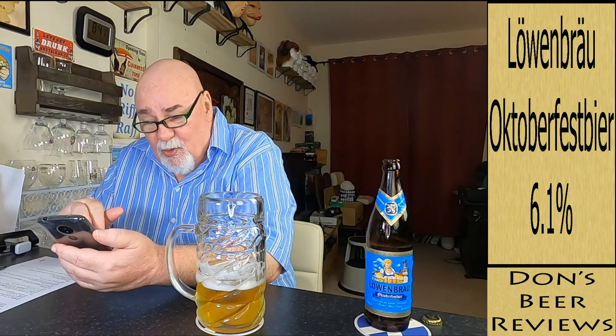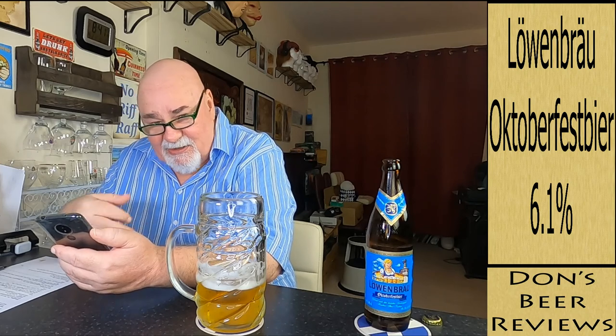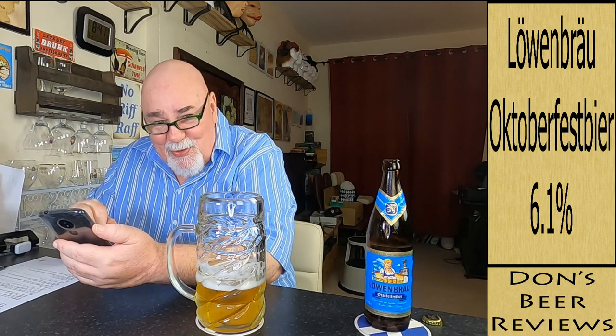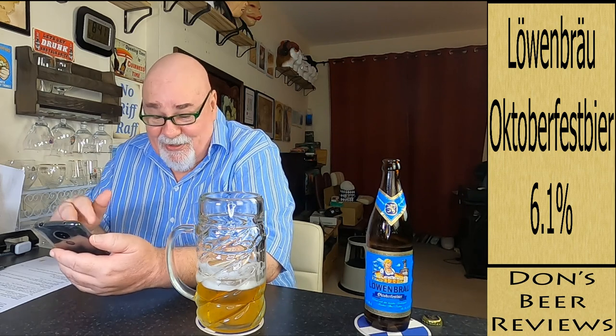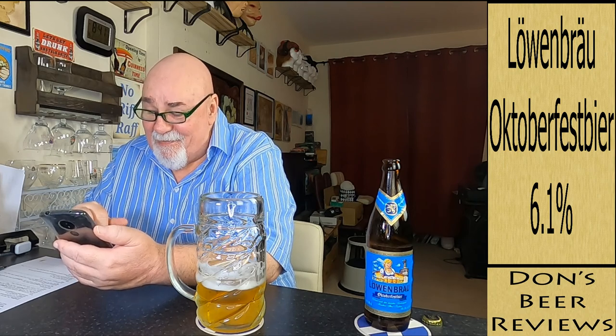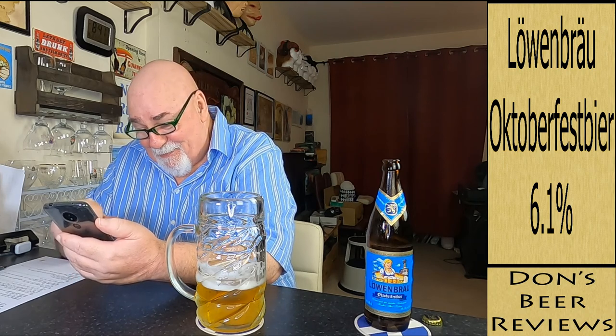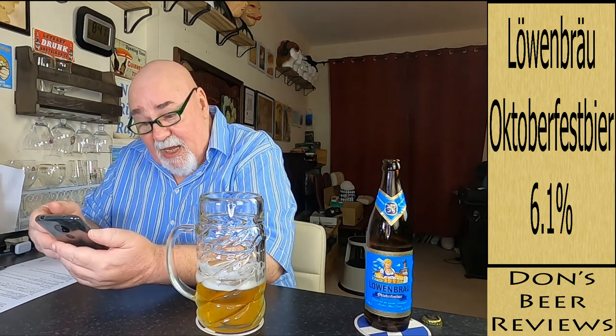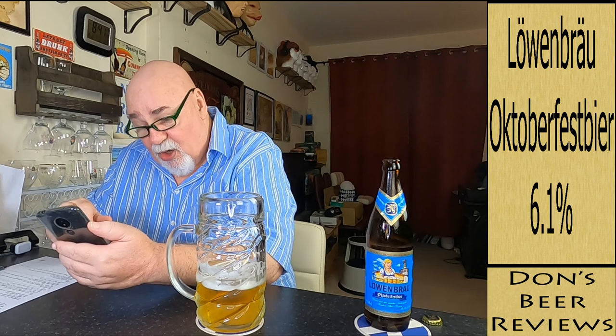So whether you choose to wear your lederhosen or dirndl - that's the dress, I don't think I'd be wearing that - Löwenbräu is sure to release your inner Bavarian after the very first sip. Descriptors are sweet, light, smooth, malty, strong.